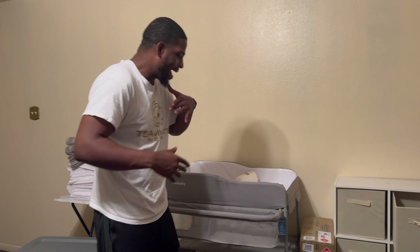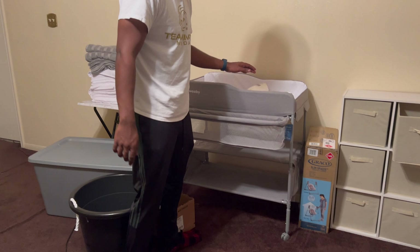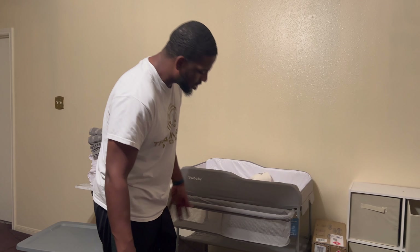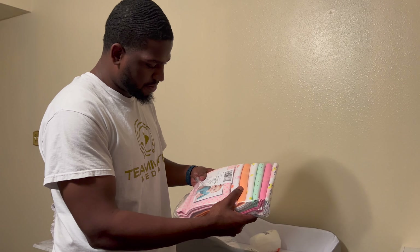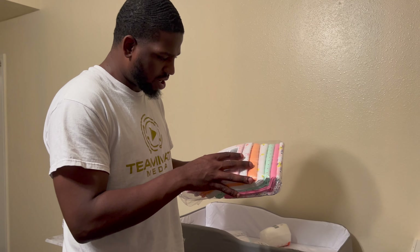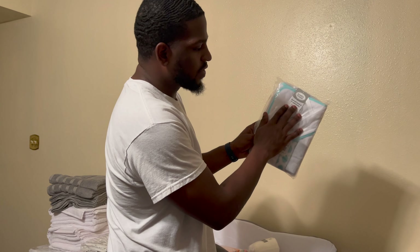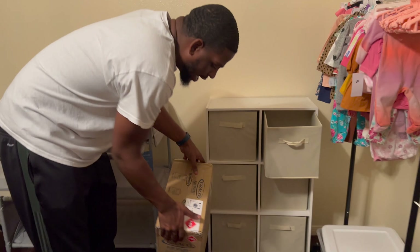We got the changing table built by yours truly — this thing is sturdy, it ain't going anywhere. You can put my baby, your baby, and anybody else's baby on this thing. We also got receiving blankets, washcloths, and hooded towels — we got plenty of those.